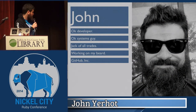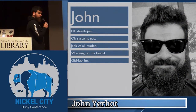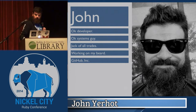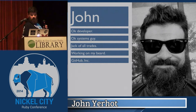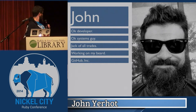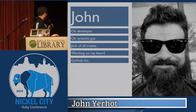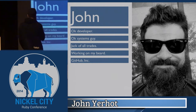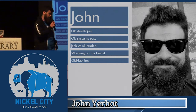What is up party people, thanks for coming to my talk. I guess you didn't have a choice. It's called 'Can't Touch This: When Things Go Wrong With An Appliance.' So maybe this will work? There we go. This is me. I consider myself an okay developer, an okay systems guy, jack of all trades. I'm working on a beard, like PJ said.